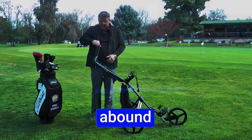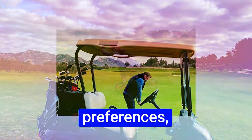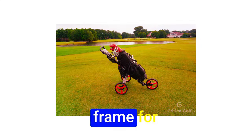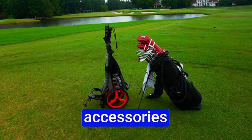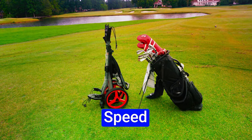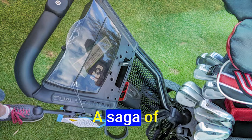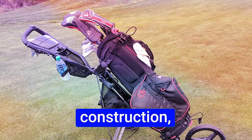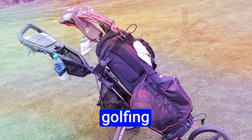Innovative features abound: a three-wheel design defying instability, effortless adjustments for evolving bag preferences, and a durable aluminum frame for longevity. However, additional accessories come at a price. The Sun Mountain Speed Cart GX stands as a beacon of customization and reliability, offering thoughtful design, robust construction, and adaptability — ensuring an enduring investment in your golfing journey.